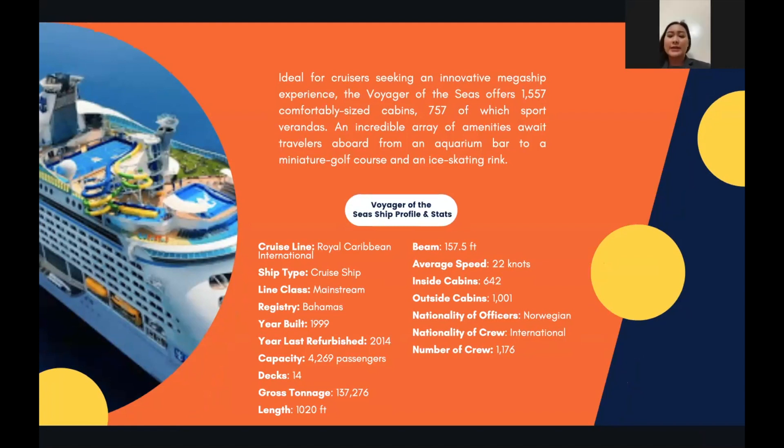Inside cabins number 642 while outside cabins number 1,001. The nationality of officers is Norwegian and the nationality of the crew is international. The total number of crew is 1,176.